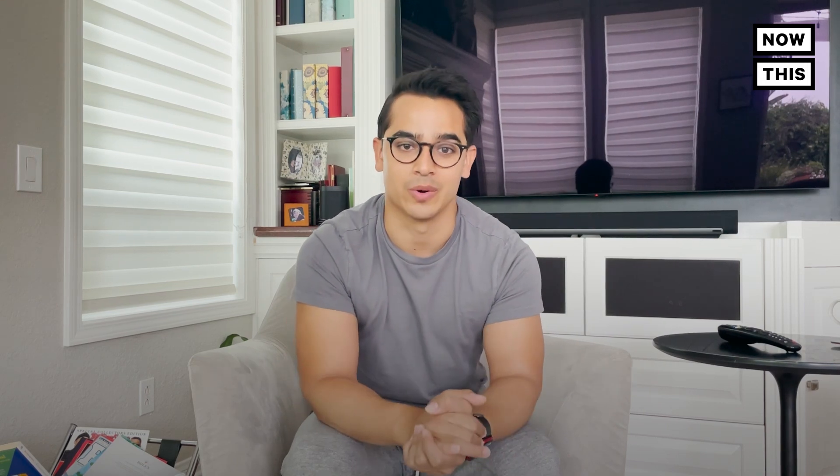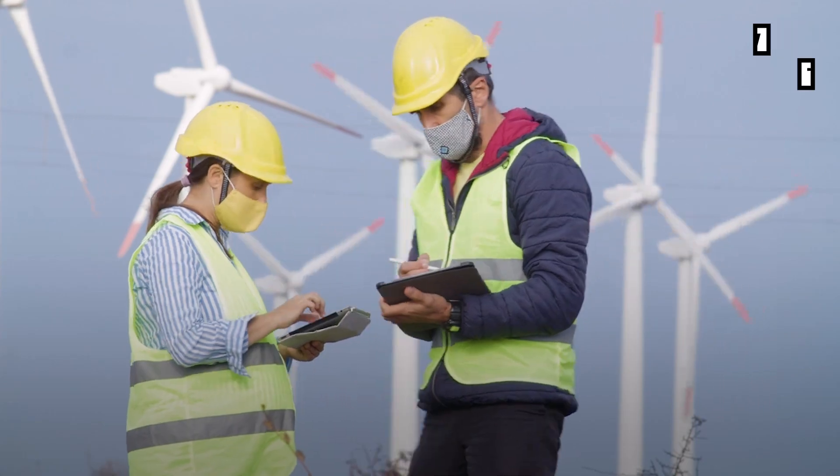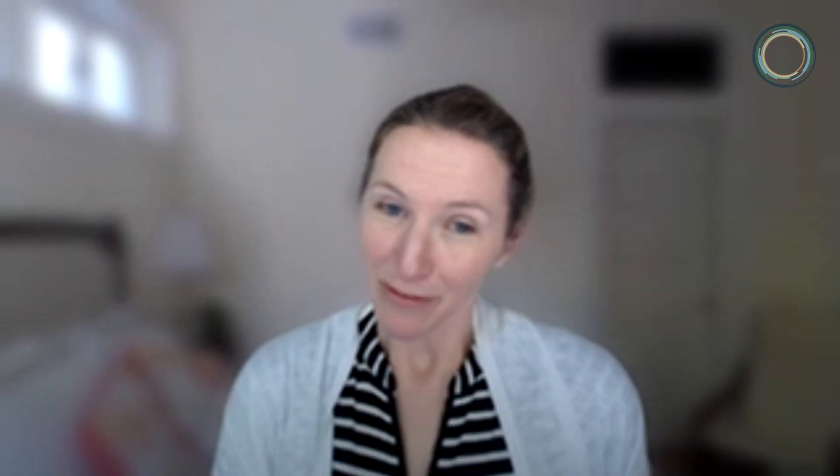But what about those emissions you simply cannot account for? That's when you decarbonize the rest, according to Emma — meaning going solar, buying green energy through your utilities provider, or buying carbon offsets when you fly. The Netflix equivalent is that they have purchased renewable energy credits for 99.9% of their electricity around the world. For the one location where they weren't able to secure those credits, they are now looking at green tariff programs and potentially investing directly in renewable energy projects.